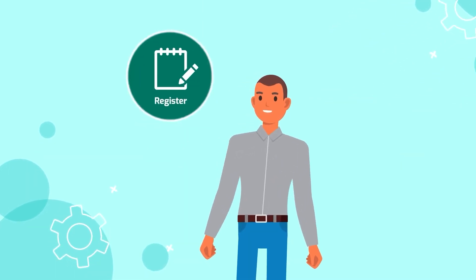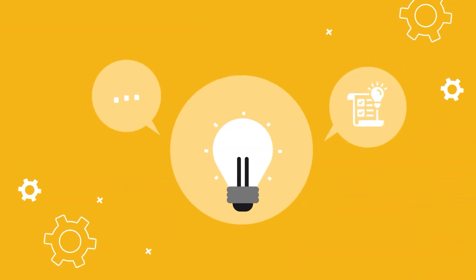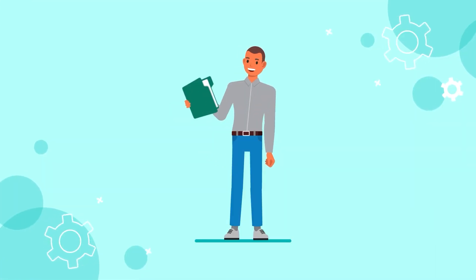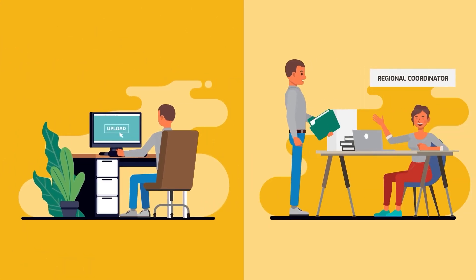The real win is that it is easy to register and simple to participate. To be considered for the training, all you need to do is submit your compliant or valid company documents either online or to your regional coordinator.